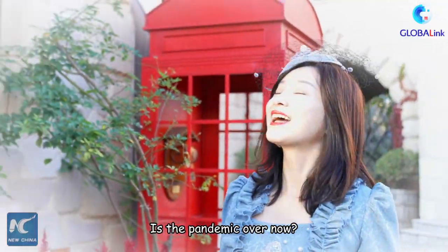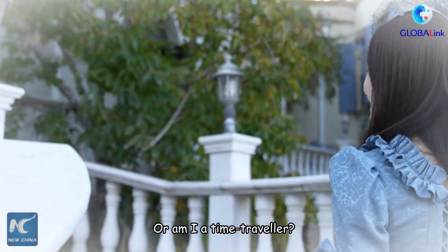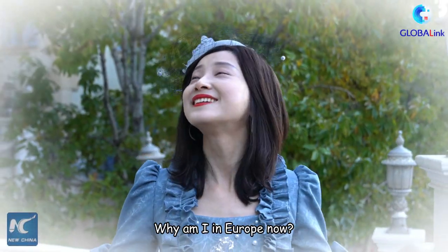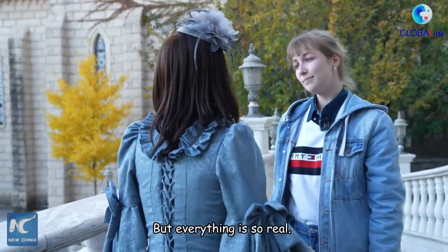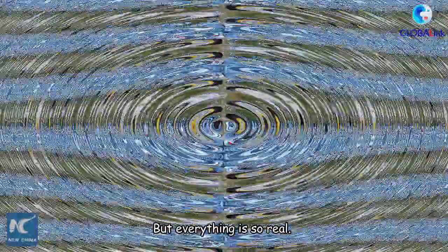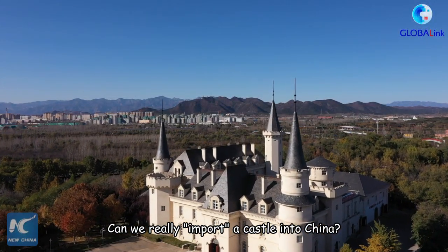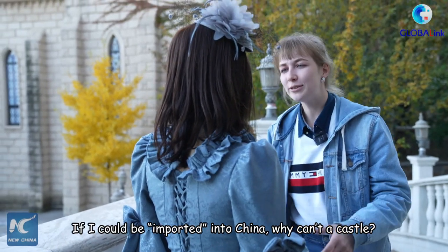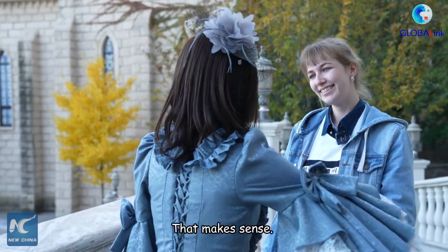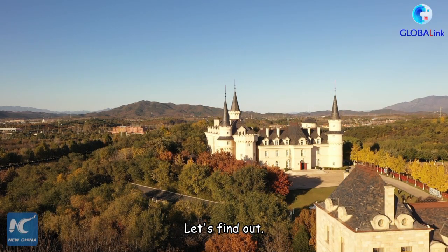Is the pandemic over now, or am I a time traveler? Why am I in Europe? Wait — this is Beijing, not Europe, but everything is so real. Can we really import a castle into China? I'm sitting down in Beijing. If I could be imported into China, why can't a castle? That makes sense. Are there more interesting imports in the castle? Let's find out.